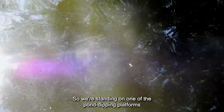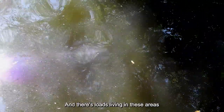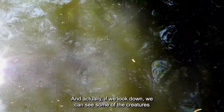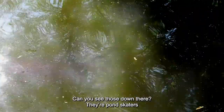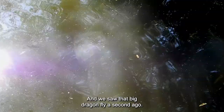We're standing on one of the pond dipping platforms — lots of school groups come and use it during school time. There's loads living in these areas just because of these reeds. If we look down, we can see some of the creatures just on the surface of the water. Can you see those down there? Pond skaters — they just scoot around on the surface. And we saw that big dragonfly a second ago.